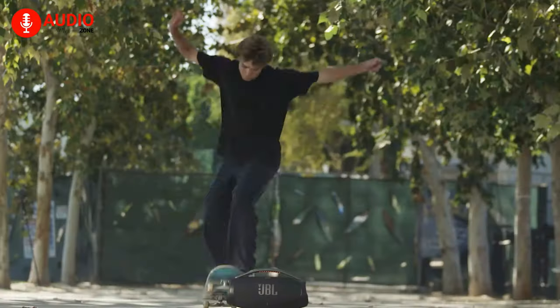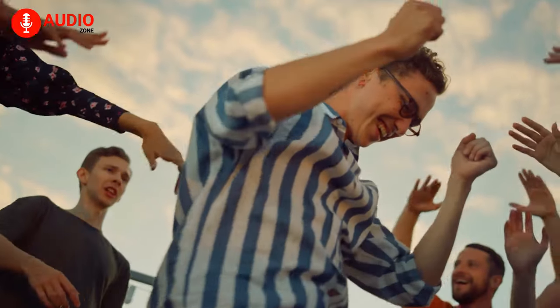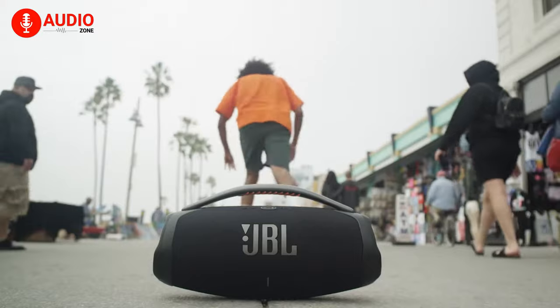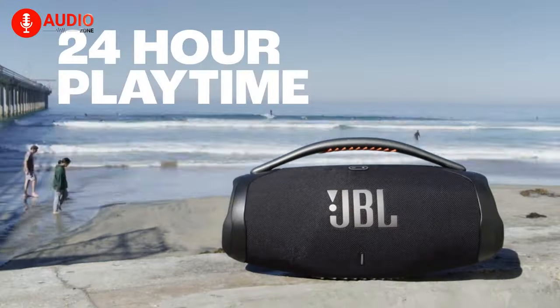Alongside Party Boost, which helps you to pair the speaker with other Party Boost-compatible speakers, make sure the party never stops and celebrate every moment with JBL's monstrous battery backup. They'll keep everyone on their toes for up to 24 hours from a single charge.